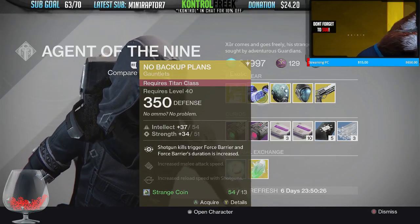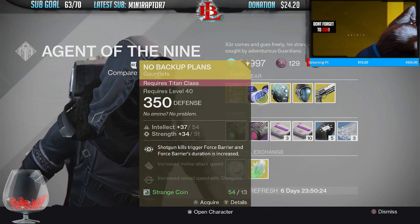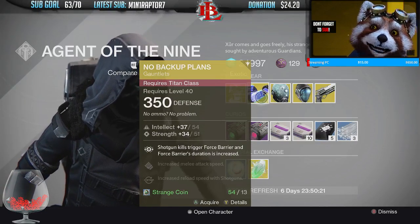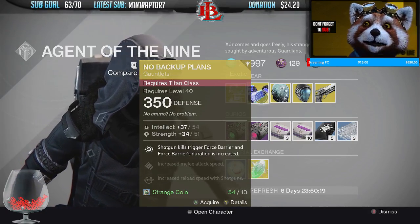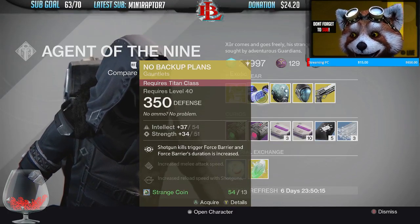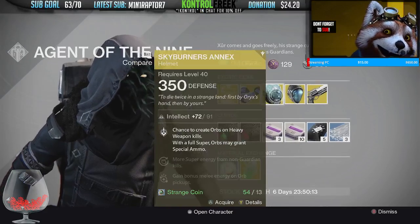No Backup Plans — definitely a must-pickup if you guys are trying to pick these up. These are going to be very important, especially right now with the new meta and the new patch coming up live on Tuesday. These are actually going to be one of the hottest exotics for the Titan class, so definitely pick up the No Backup Plans.